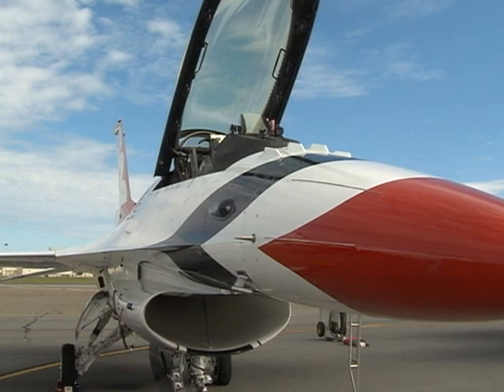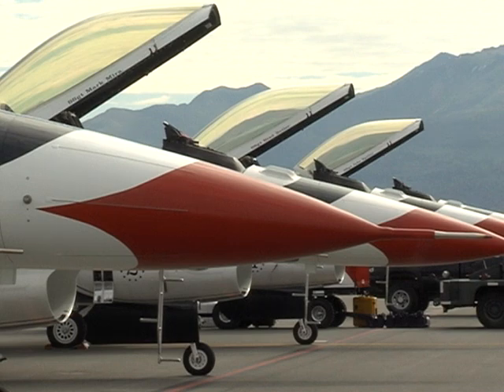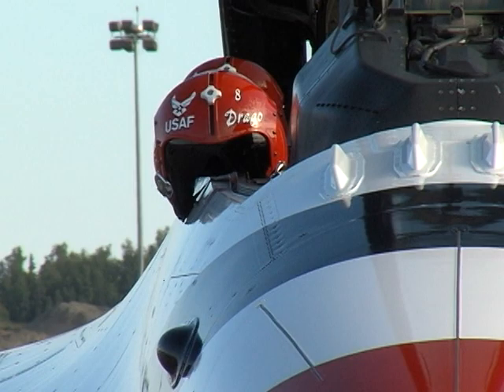Flying high-powered jets 16,000 feet in the air is another day in the office for the Thunderbirds. But the pilots say it's being able to share their stories with the community, and maybe lighting that spark in our future generation.